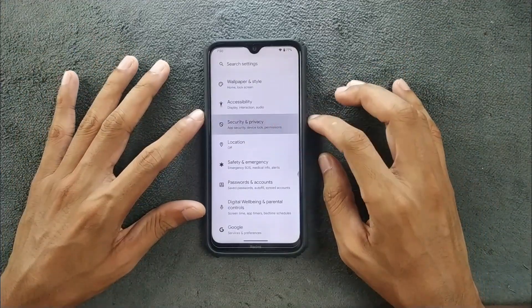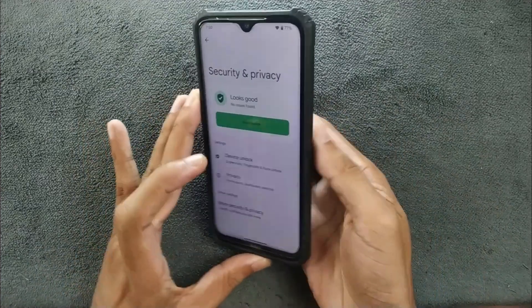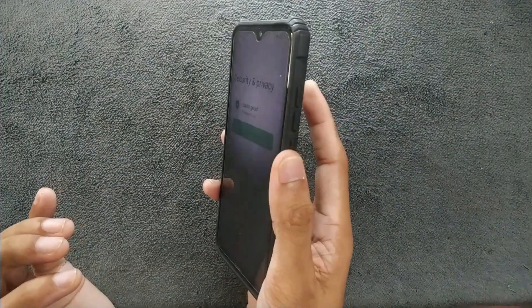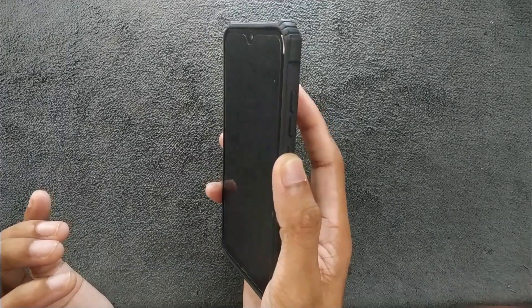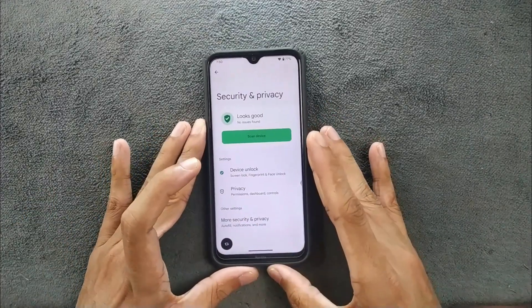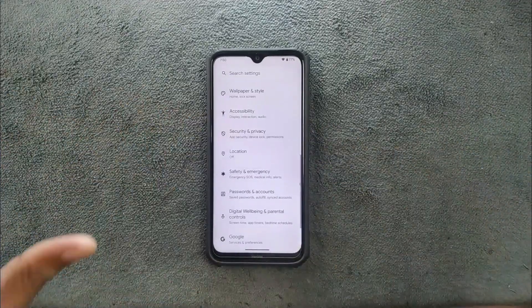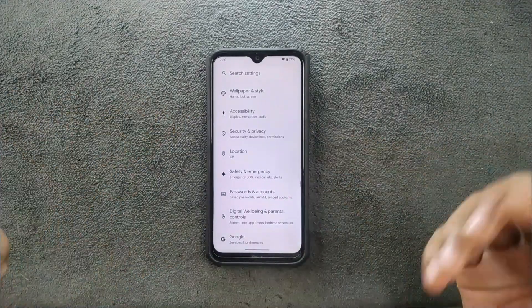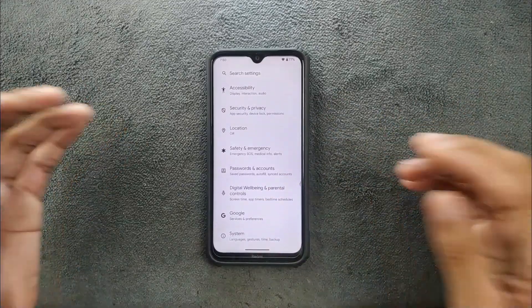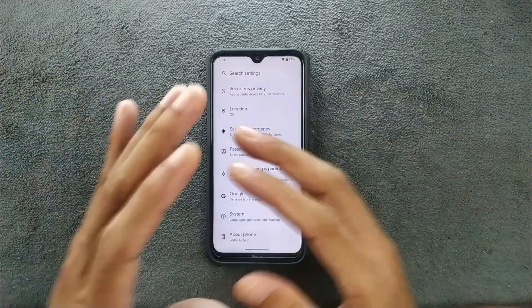In the security and privacy section we have face and fingerprint unlock. The fingerprint unlock is pretty fast. Face unlocking does work but it's pretty slow — even in a bright area it still struggles. Overall both work, no issue with face or fingerprint unlock.